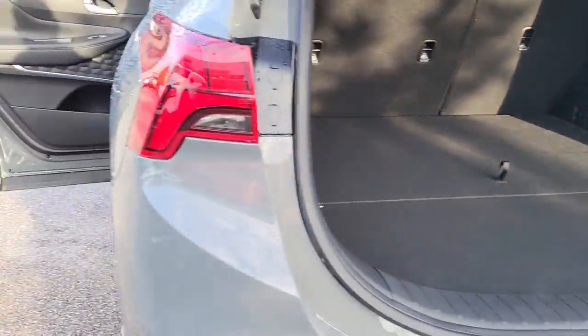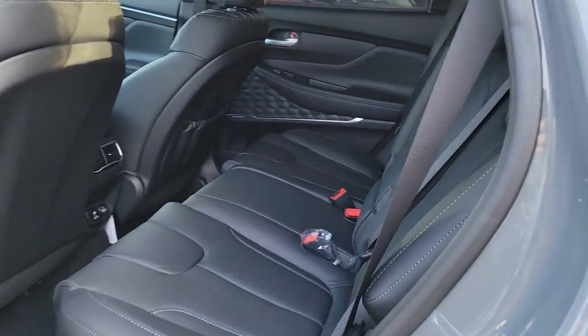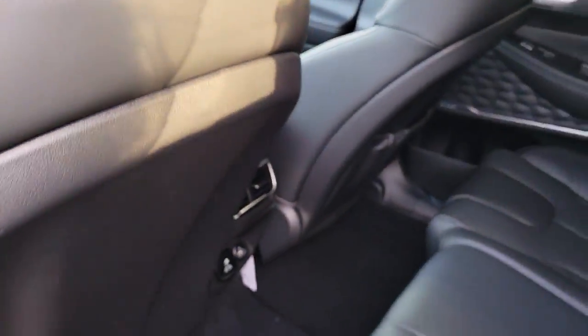These are just some of the great options this vehicle comes with: navigation system, sunroof/moonroof, keyless entry, heated rear seat, power lift gate, satellite radio, power passenger seat, power driver seat, electronic stability control, and dual zone AC.